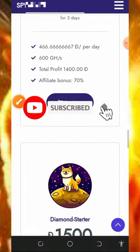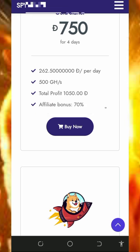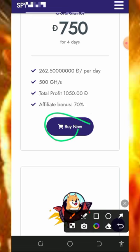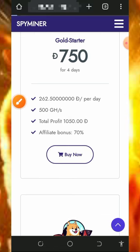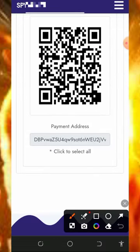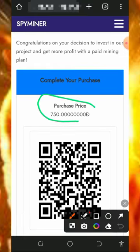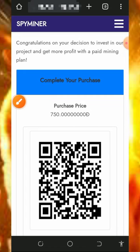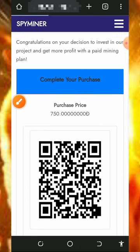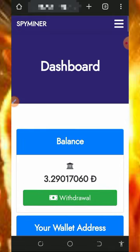You can scroll down to see more plans and choose any of your choice. To join a plan, tap on the Buy button below it. For example, tapping the Buy button for the 750 Dogecoin plan takes you to a page where a deposit address has been generated. Just copy the deposit address, go to your wallet, and deposit the selected amount. Once you deposit, the Dogecoin will be converted to mining power and after four days you will receive your profit.